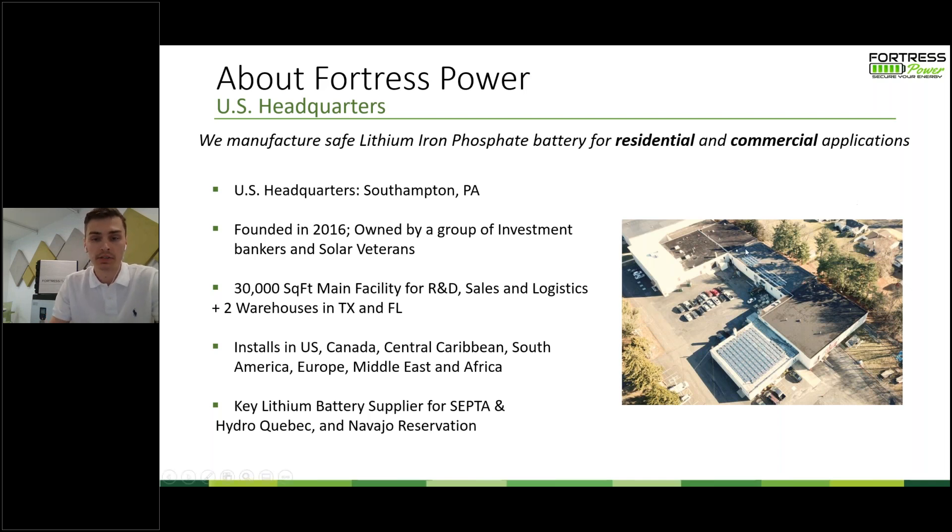This is our facility — a 30,000 square foot facility where we do a lot of the R&D, sales, and logistics. Being a Pennsylvania-based company, we do have two other warehouses, one down in Texas and another one in Florida. We've done installations not only in the continental U.S., but also in Canada, the Caribbean, South America, Europe, the Middle East, and Africa. We are the key battery supplier for SEPTA, a local railway company based outside of Philadelphia, Hydro-Quebec using our eFlex batteries, and the Navajo reservation using eVaults for a large-scale off-grid site application. We've seen a lot of growth and experience with batteries since our inception back in 2016.